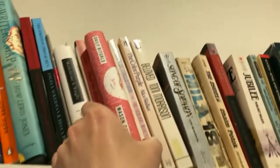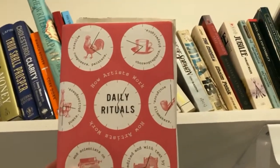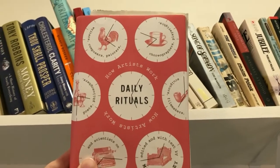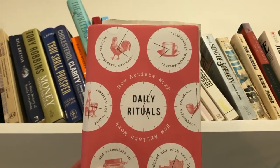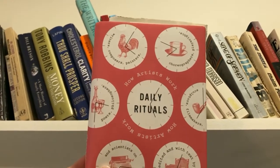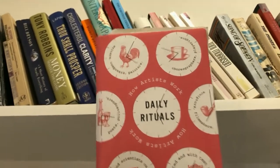Another book in this section I'll highlight is Daily Rituals: How Artists Work by Mason Curry. It's fascinating — it has short entries chronicling how an incredible array of artists from various disciplines spent their day. Really interesting stuff.